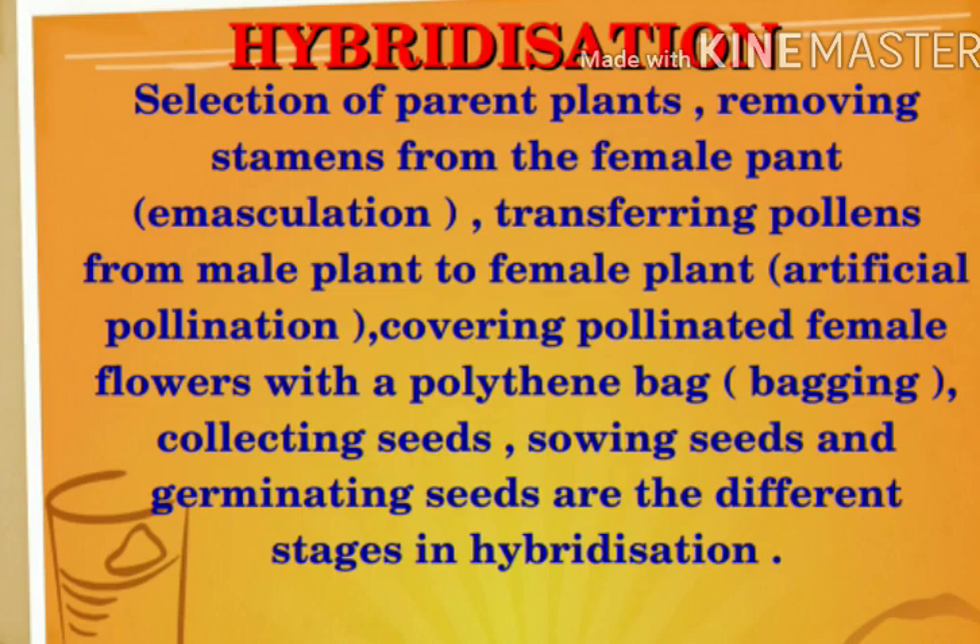We use a polythene bag on the female flower. The bagging process will prevent unwanted pollination - it ensures this is not a natural process. Next point: collecting seeds. When seeds are mature, we collect them. Then, sowing seeds and germinating seeds are the final stages in hybridization.